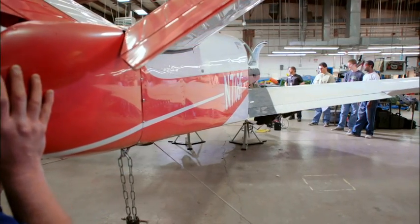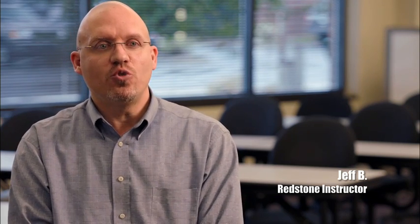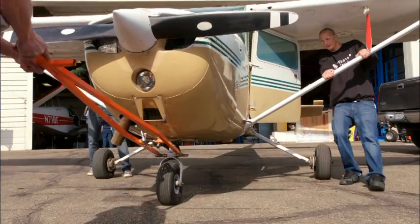The airframe and powerplant section of Redstone ends up covering everything that you would need to know to get started to work on aircraft, whether it is general aviation, business or commercial, and also be able to enjoy it while they're doing it.